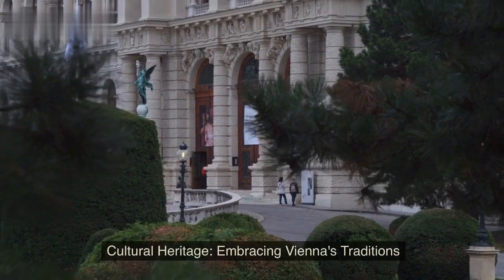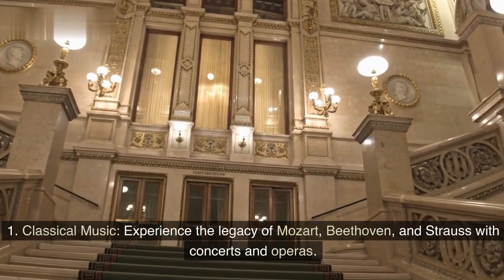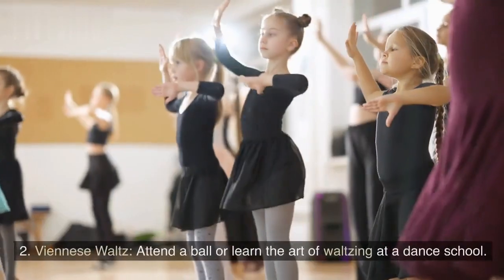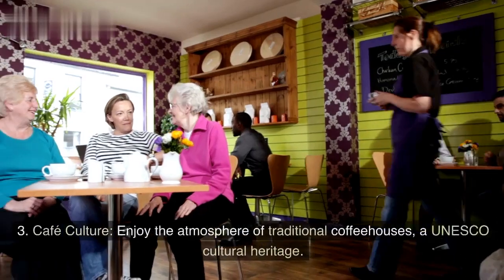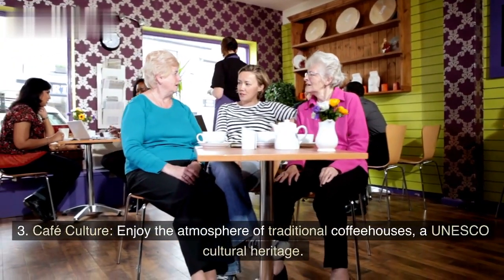Cultural heritage: embracing Vienna's traditions. Classical music — experience the legacy of Mozart, Beethoven, and Strauss with concerts and operas. Viennese waltz — attend a ball or learn the art of waltzing at a dance school. Café culture — enjoy the atmosphere of traditional coffeehouses, a UNESCO cultural heritage.